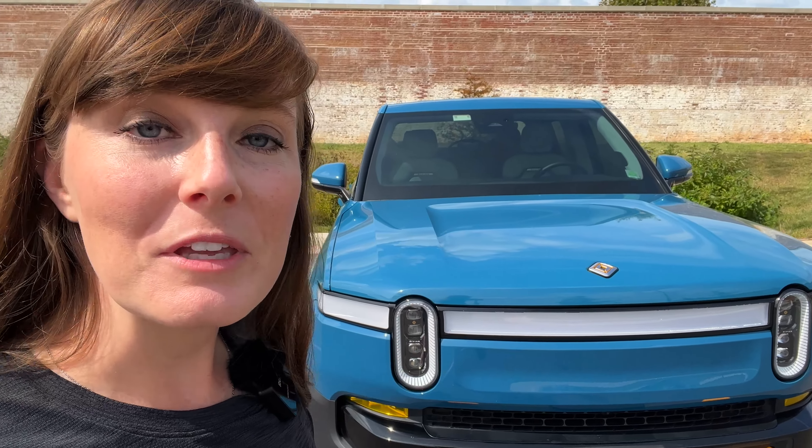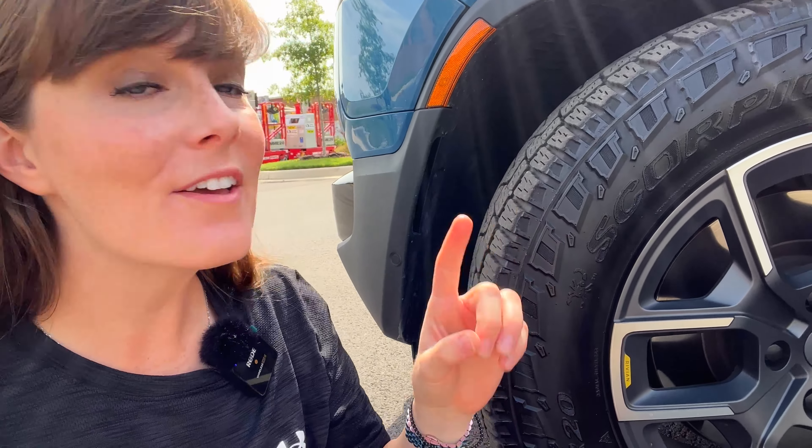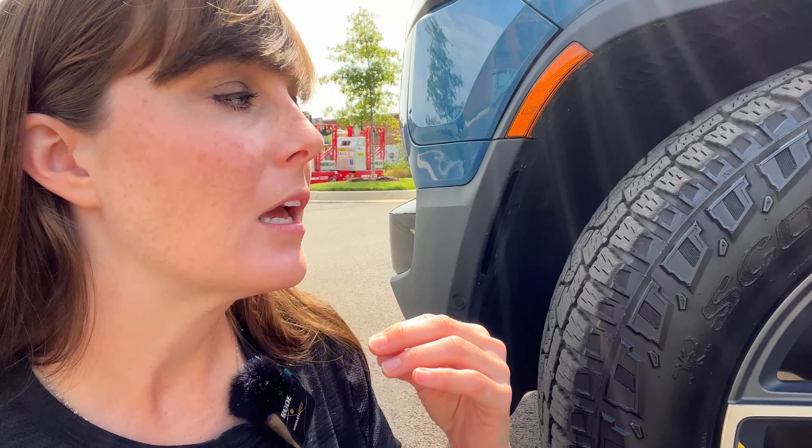We also added yellow piping — that did not come with the running boards, we added it separately. I think it adds just a little more pop, especially because this is the quad motor configuration and we need to let everyone know that with the yellow accents. We also added the crossbars and two bike racks along with the traction boards. We haven't had to use the traction boards yet, but we've used the bike racks like a few dozen times. It's a little noisier with everything on the roof, so with the newborn we like to keep things quiet.